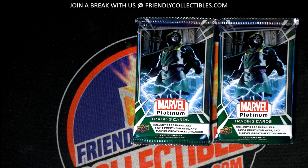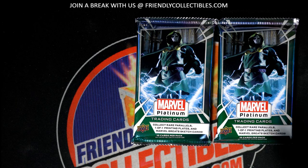Let's get a big hit in our instant pack rips of Marvel. Good luck to Luke, who picked up some of these packs. Marvel Platinum.